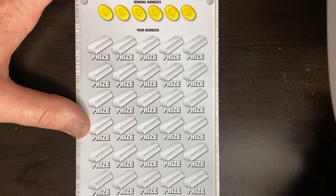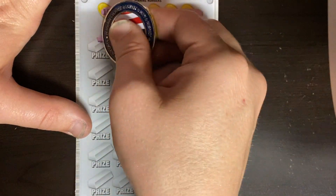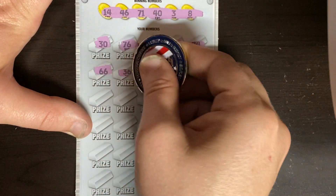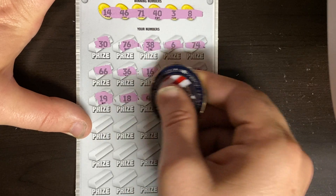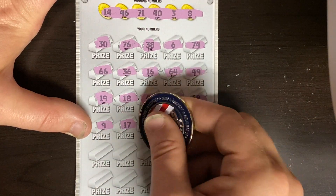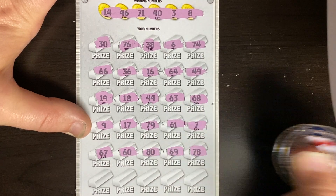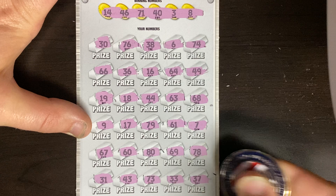Last two tickets. We just need 50 bucks and we need to make up a little bit for yesterday's video. A $100 win would be clutch. Starting off with a darn 14. 46, 71, fat 43, and eight. Got a good feeling about this one. 30, 76, 38, a six, and 74. Double sixes, 36, 16, 64, and 49. A 19, 18. Double fours, and 63. 68, nothing in the 60s. A nine, 17, 79, 61, and a seven. 67, a 60, 80, 69, and 78. 31, we had 71. 43, 73, 33, and 37.